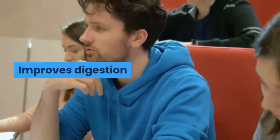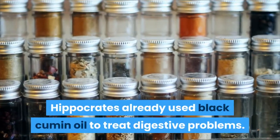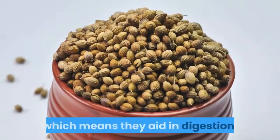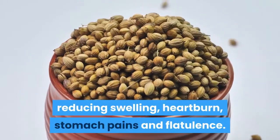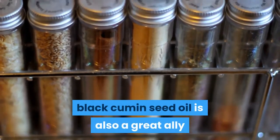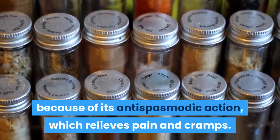Known as the father of medicine, Hippocrates already used black cumin oil to treat digestive problems. Black cumin seeds are considered carminative, which means they aid in digestion, reducing swelling, heartburn, stomach pains and flatulence. For those who suffer from irritable bowel syndrome, black cumin seed oil is also a great ally because of its antispasmodic action, which relieves pain and cramps.